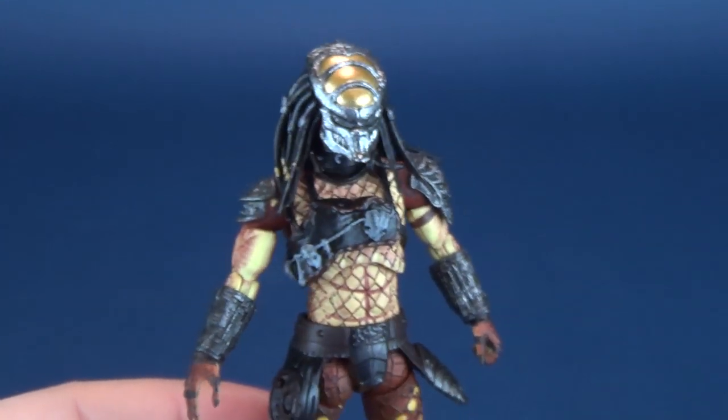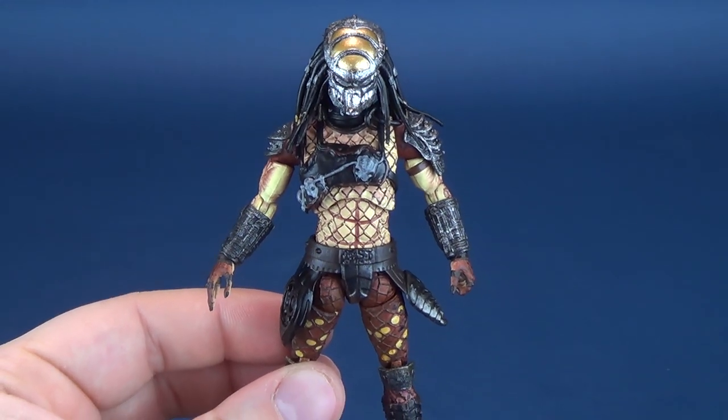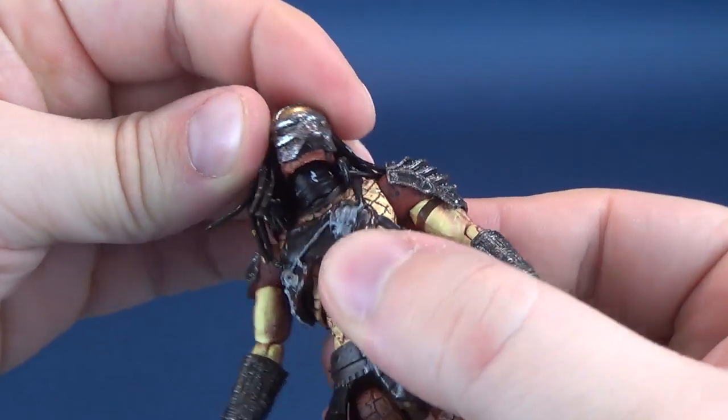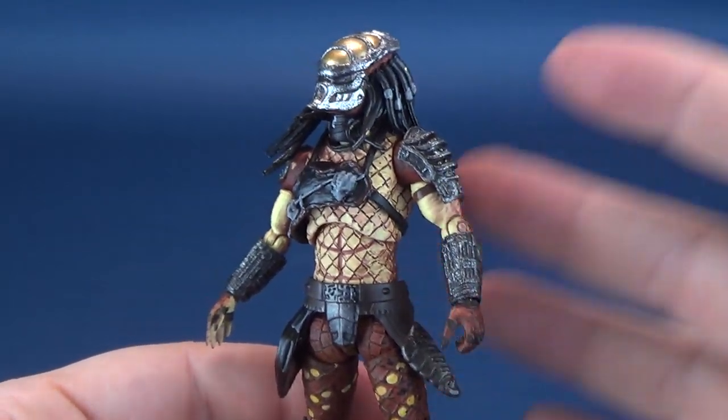Yeah, there's not really anything I would fix to this figure. Loving the other figures already, this is clearly my favorite of the three. Let me know down below what your favorite is of the three figures we had a look at. So let's go through its posability — I can't get so lost in how cool it looks that I slack in my reviewing responsibilities.